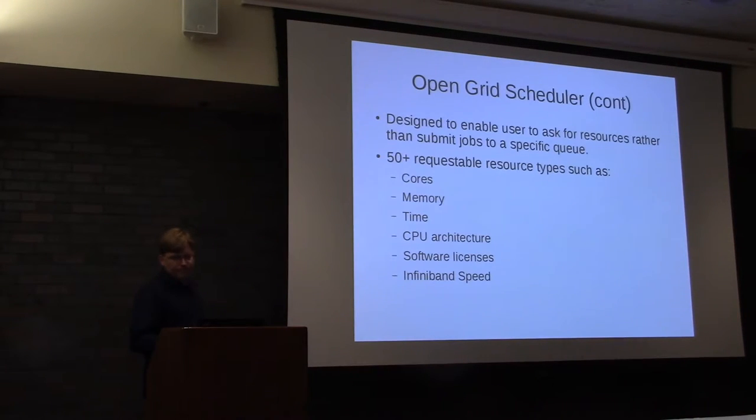An interesting characteristic of Grid Scheduler is that in the past, many batch systems had queues and researchers had to understand the structure of those queues to work efficiently. More modern technologies allow a researcher to simply ask for resources and have the scheduler figure out what they want. We have 50 requestable resource types, but nobody has to know all of them. You can not ask for anything and you'll get one core for 12 hours. But as your workload gets more complicated, you can ask for more time, more memory, more cores, or a software license. Most researchers will ask for three or four parameters, even in complicated cases.